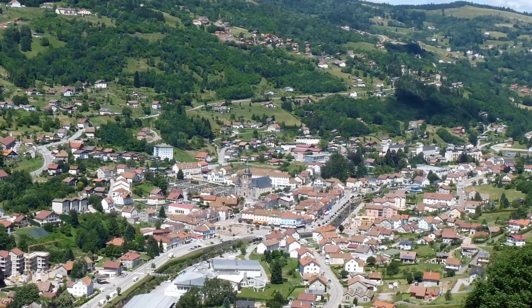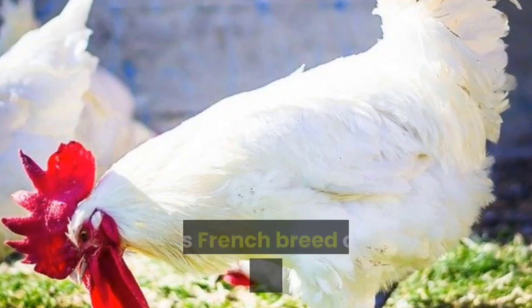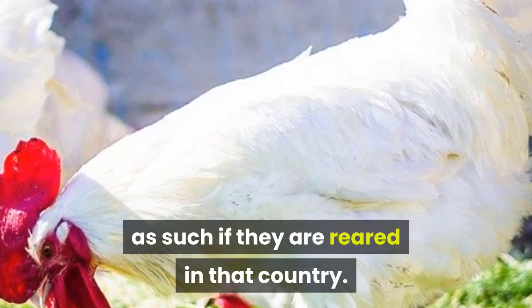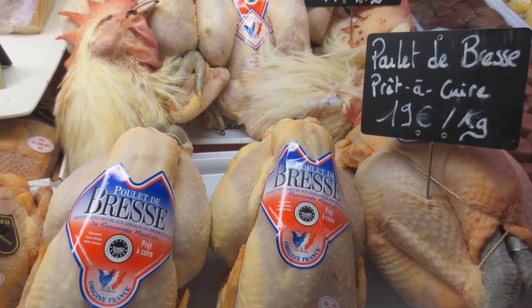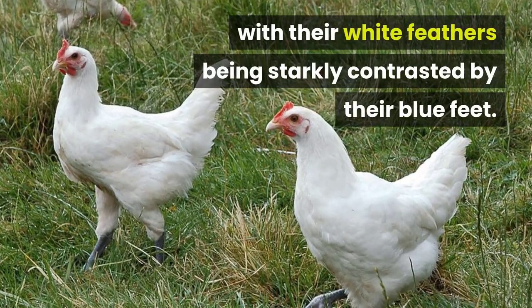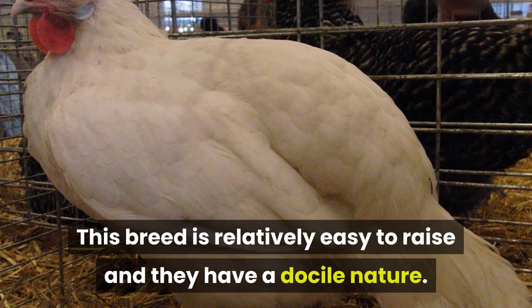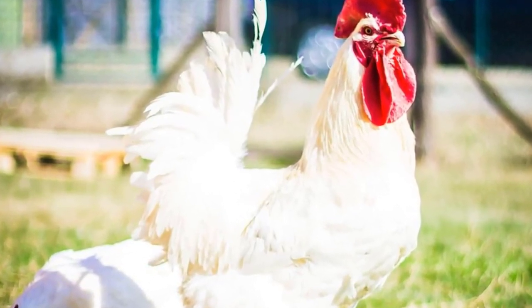Bresse. If you find yourself wanting to rear chickens in France, then you may want to consider the Bresse. This French breed can only be classified as such if they are reared in that country. Whilst this breed is very rare, it is renowned for its delicious and flavorsome meat. The Bresse chickens stand out in a crowd, with their white feathers being starkly contrasted by their blue feet. This breed is relatively easy to raise and they have a docile nature. As purebreds, growers can even try their hands at hatching and rearing their own chicks.